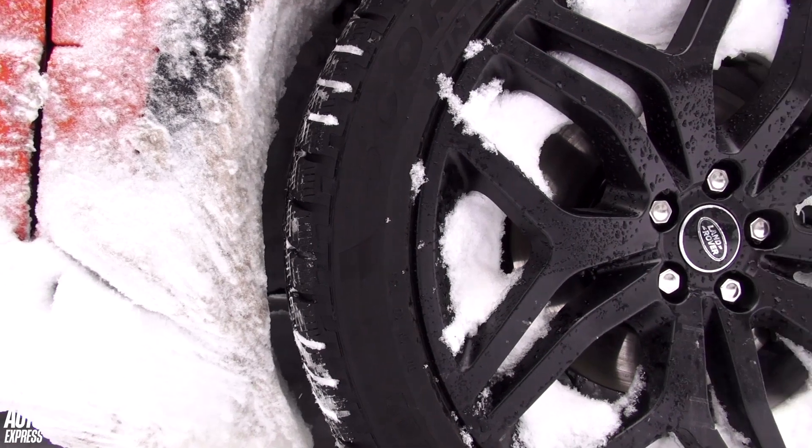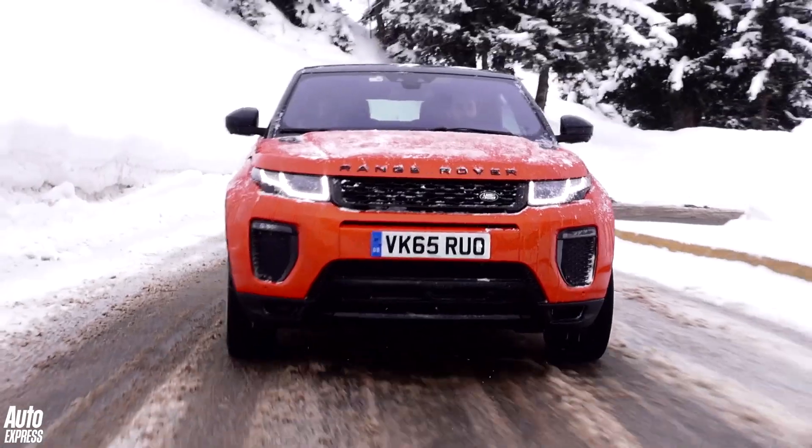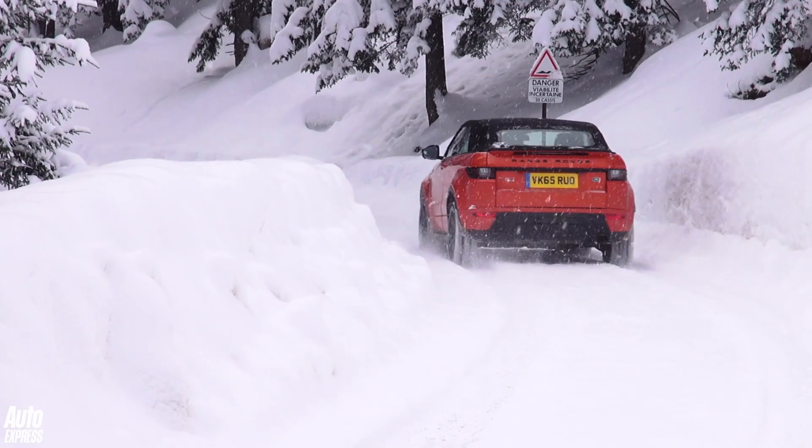Even as a convertible, the Evoque has lost none of its off-road prowess, with four-wheel drive and Land Rover's terrain response system meaning conditions like this aren't an issue.